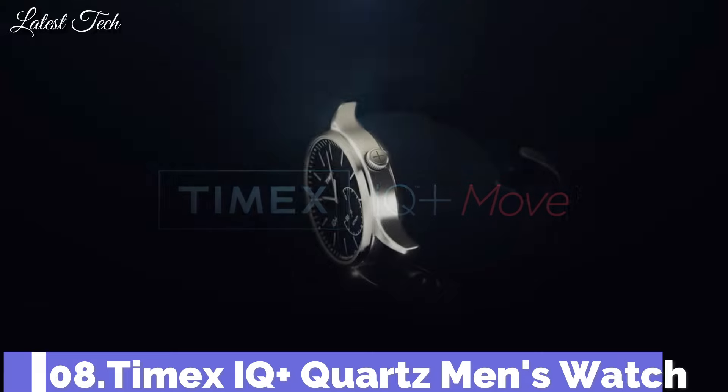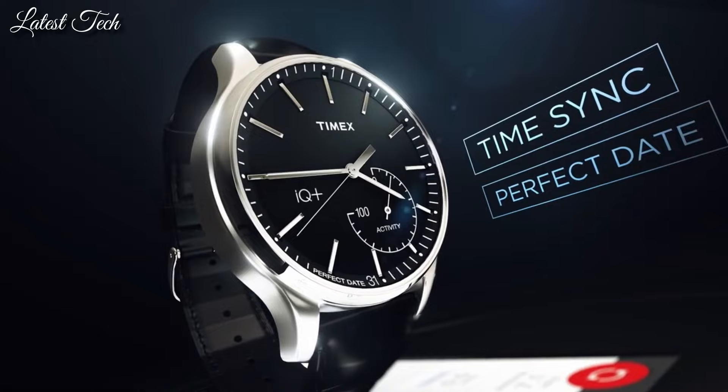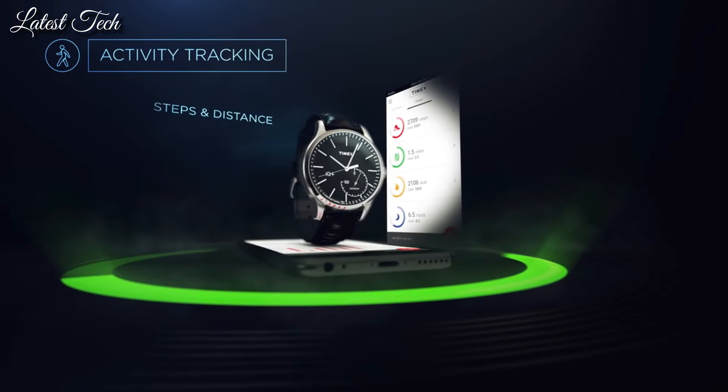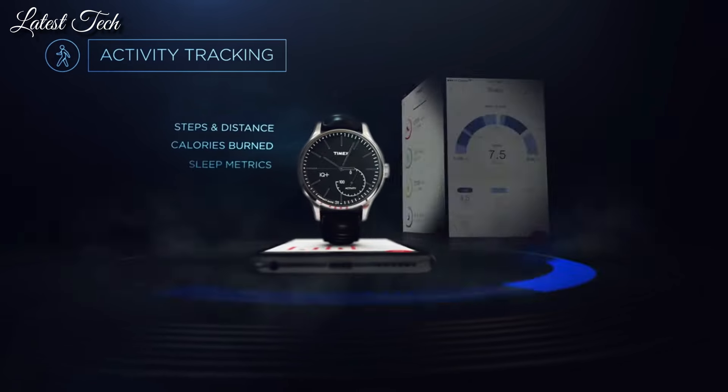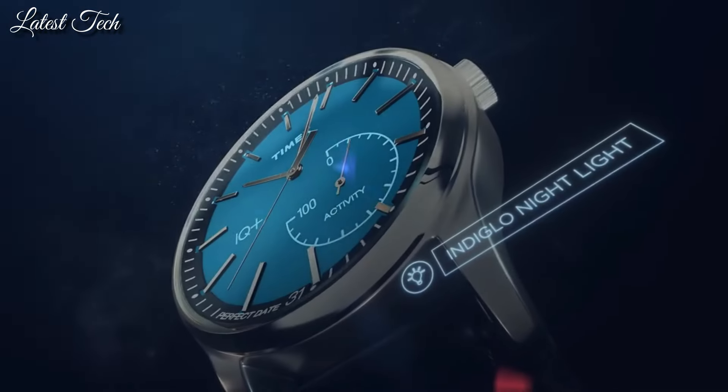Number 8: Timex IQ Plus Quartz Men's Watch. Silver-tone brass case with a black leather strap. Fixed low-lead brass bezel. Black dial with luminous silver-tone hands and index hour markers.